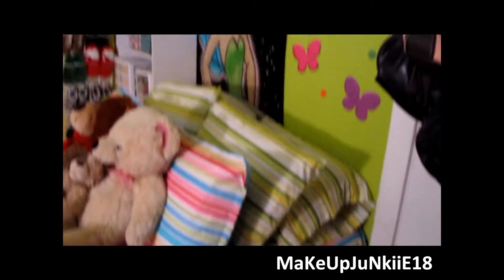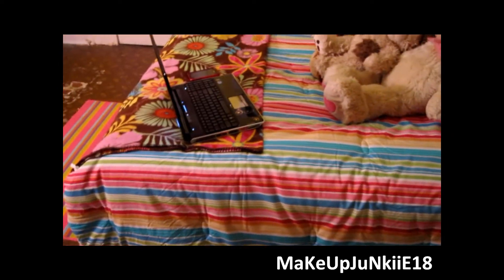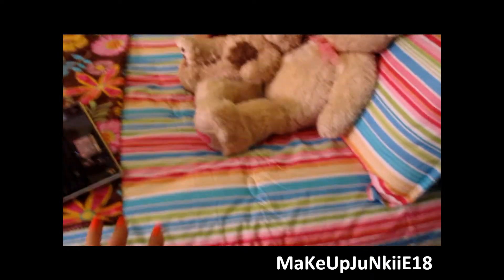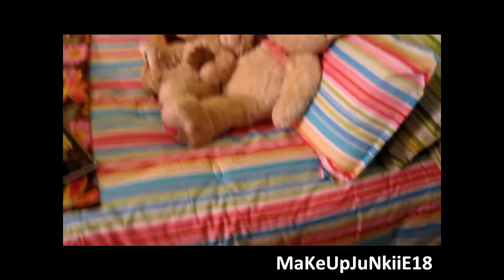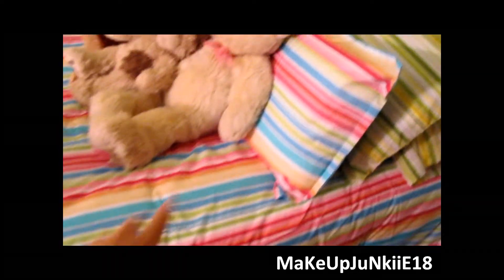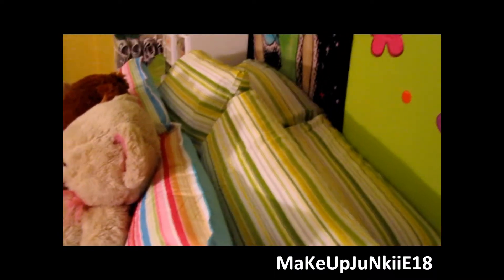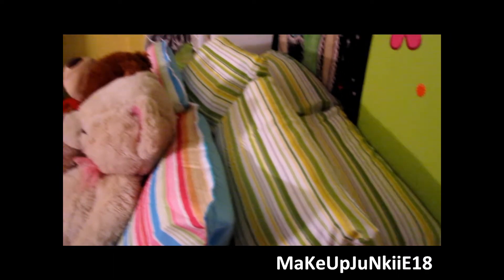Going on this side, this is my bed. So I bought this bedspread at Walmart and I believe it was like $40 for the whole comforter and the two pillowcases. These extra pillows I had to buy separately. Right now I'm so happy I have like six pillows - I seriously need to have a lot of pillows to go to sleep.